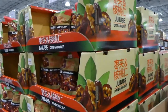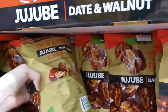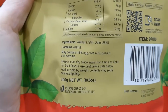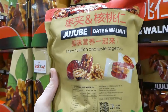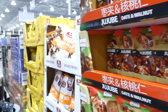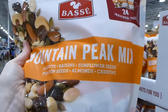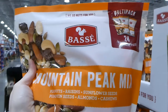There's JubJub date and walnuts — $10 for 300 grams, containing just walnuts and dates. It does say they may contain milk, egg, tree nuts, peanuts and sesame, likely from being manufactured in the same facility. Then there's the Mountain Peak Mix with peanuts, raisins, sunflower seeds, pumpkin seeds, almonds and cashews — 24 individual packs for $13.